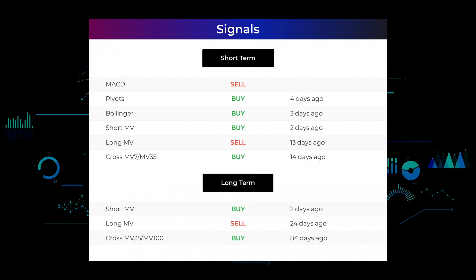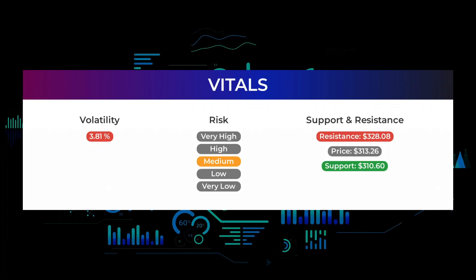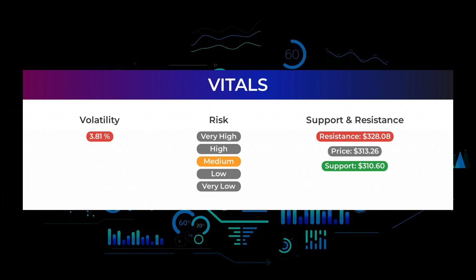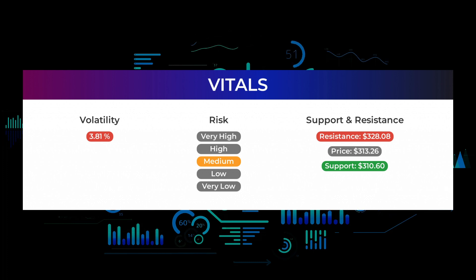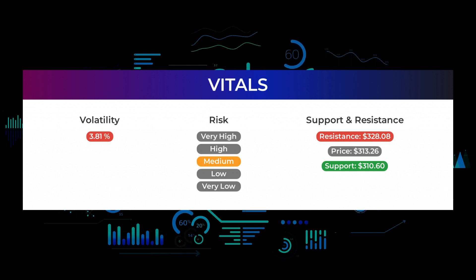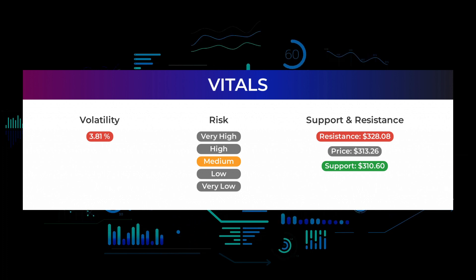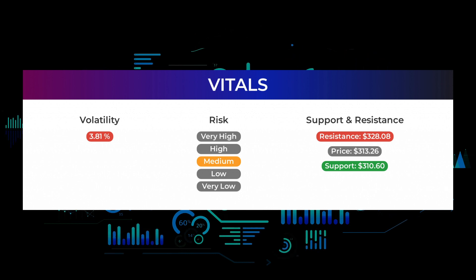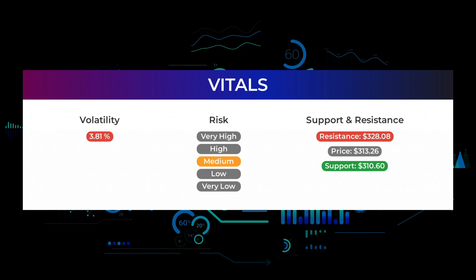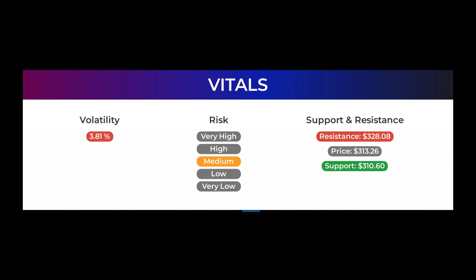Support, risk and stop loss for Meta Platforms: Meta Platforms finds support from accumulated volume at $310.60, and this level may hold a buying opportunity as an upward reaction can be expected when the support is being tested. This stock has average movements during the day and with good trading volume the risk is considered to be medium. During the last day, the stock moved $14.47 between high and low, or 4.83%. For the last week, the stock has had a daily average volatility of 3.81%. The stock has a beta of 1.35, which tells us that Meta Platforms is 0.35 times more volatile than the market.